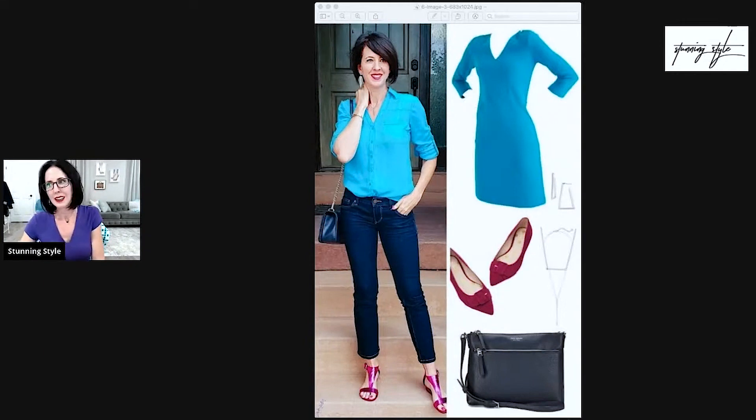It doesn't even have to be like, I love that style of top, or those pants are fantastic. It can be the colors that inspire you and how they're combined together, and then you can mix those up any way you want to.